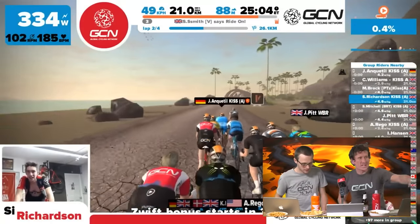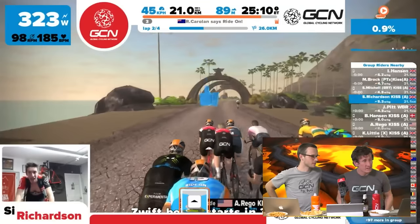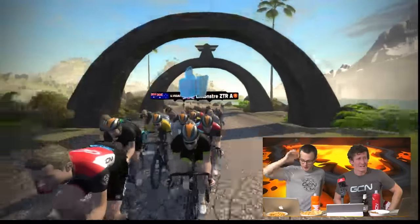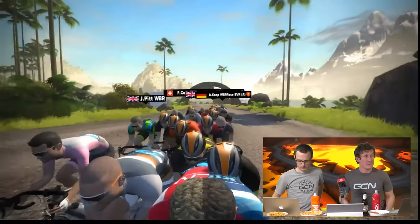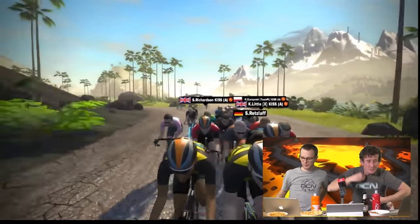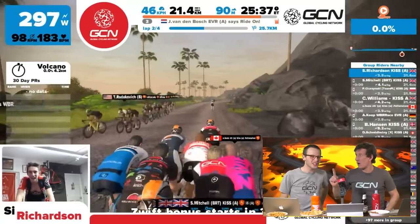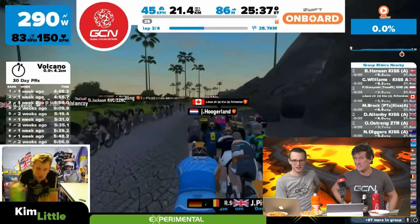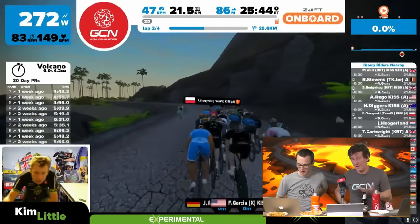The cracked road surface replicates dried lava — the commentators wonder what it'd actually be like to ride on. They advise viewers definitely not to ride on a real volcano, though one commentator did ride near Mount Etna a couple of years back. Todd Holmes asks about a trainer that simulates gravel and cobbles — and apparently there is one out there that actually simulates cobbles and gravel, which is pretty mind-blowing.